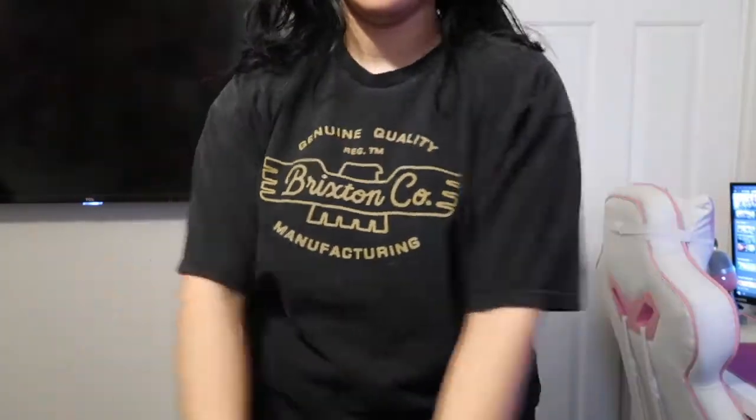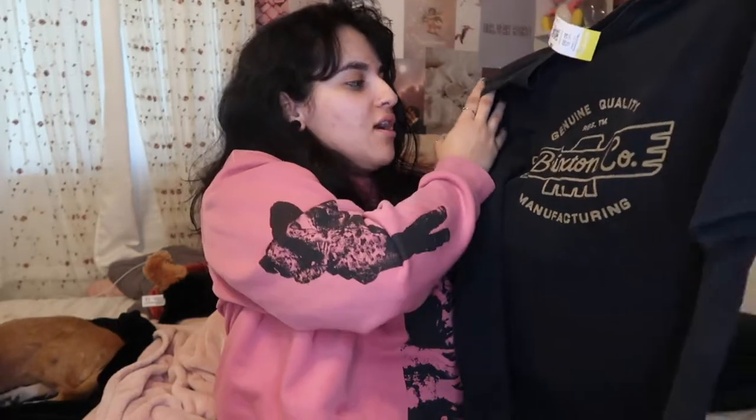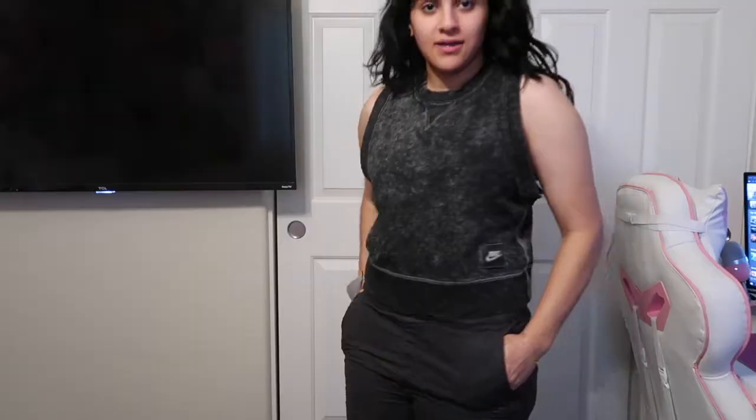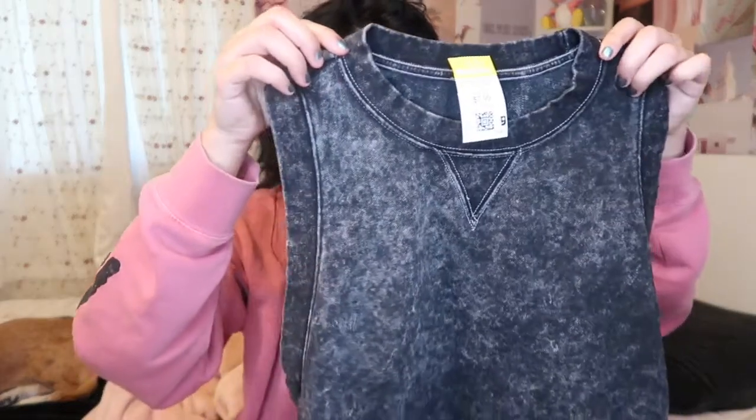I got a lot of basic shirts because I'm the kind of girl who just wears big shirts and pants. This one has a cool color combination — black with a brownish tan print. I'm not sure of the brand but I thought it was a cool t-shirt. Next is this Nike workout vest — I'm thinking of wearing it with a shirt underneath since I don't like my arms showing, but it's cute to work out in.